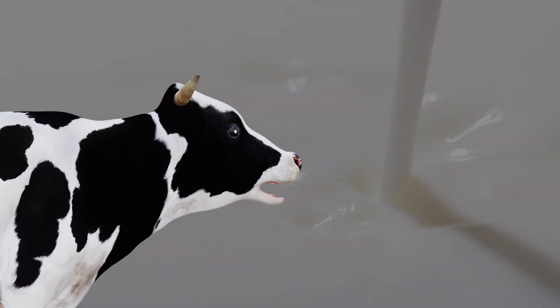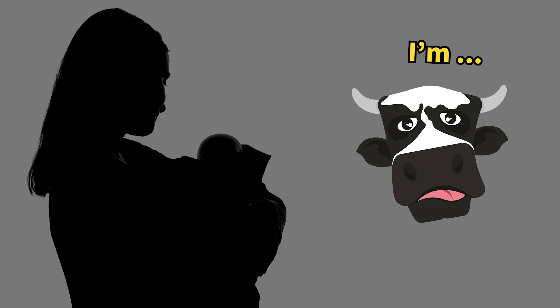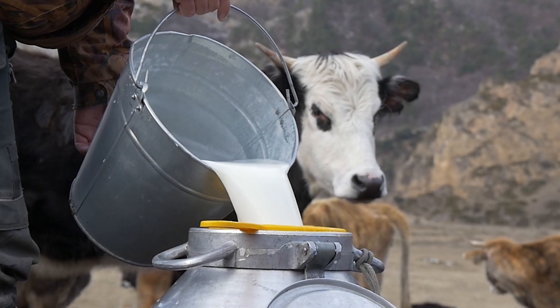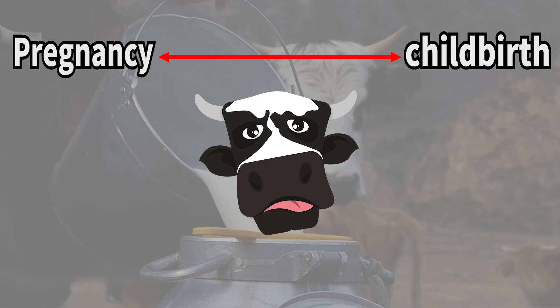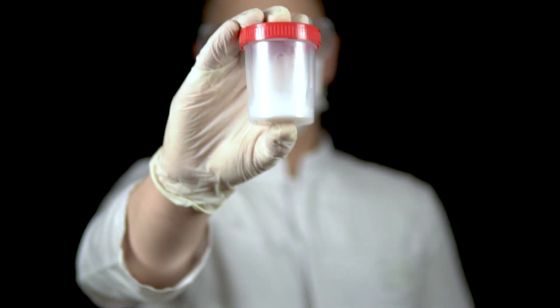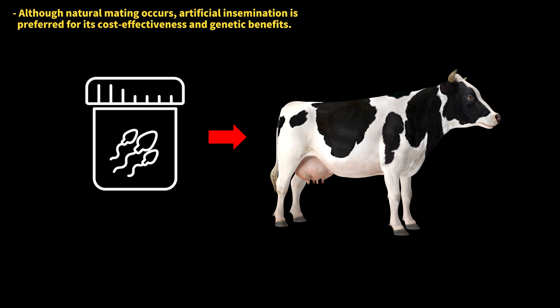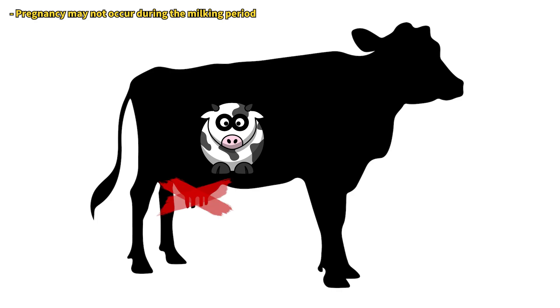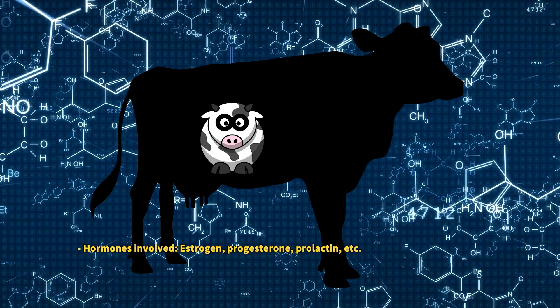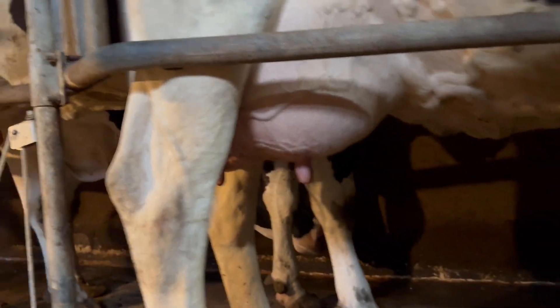How do dairy cows keep producing milk? Some might think dairy cows produce milk continuously, but just like humans, they only produce milk after giving birth. To keep producing milk, dairy cows must regularly become pregnant and give birth. Most dairy farms use artificial insemination with semen from genetically superior males. During pregnancy, milk is not produced, but the hormonal changes prepare the udder tissue to start secreting milk once the calf is born.